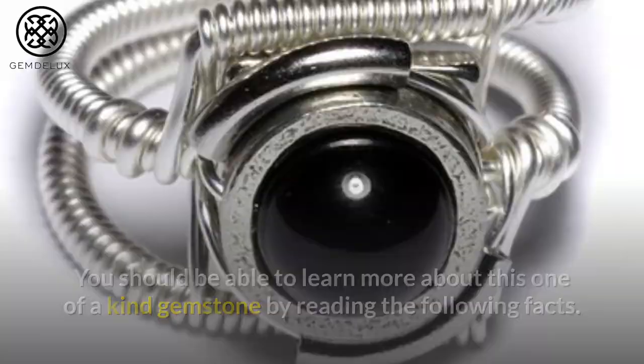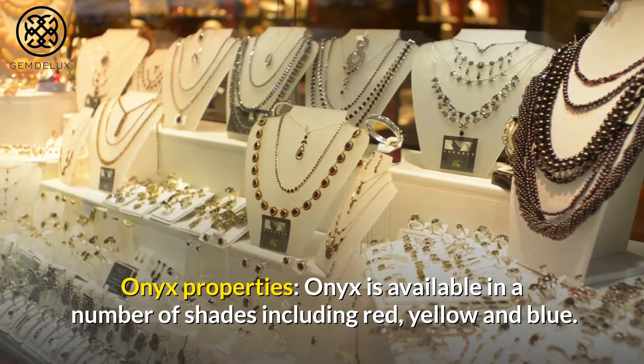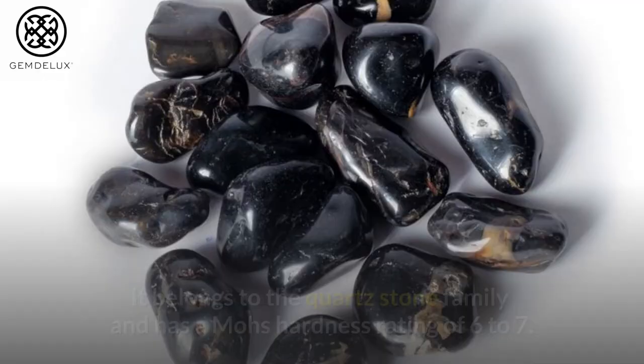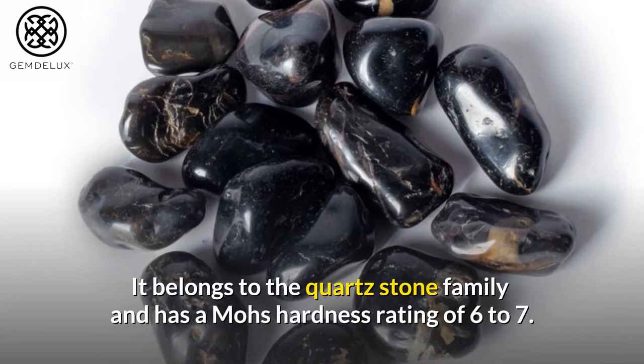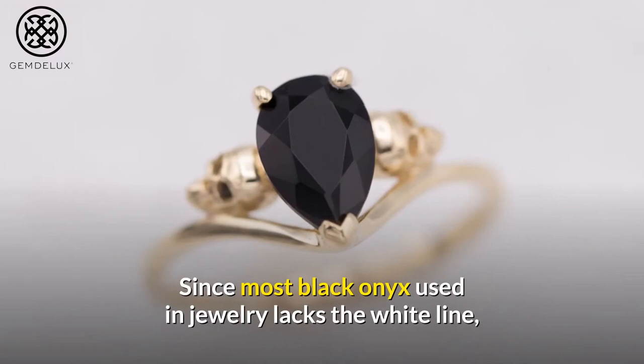Onyx properties: Onyx is available in a number of shades including red, yellow, and blue. It belongs to the quartz stone family and has a Mohs hardness rating of 6 to 7. Since most black onyx set in jewelry lacks the white line, some people are unaware that black onyx has a second color unless it has been used as a cameo.